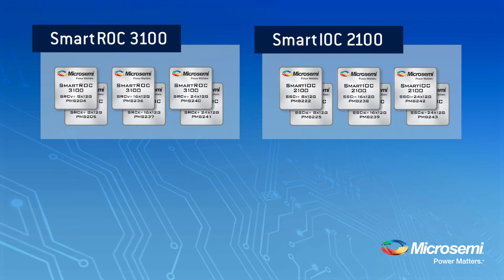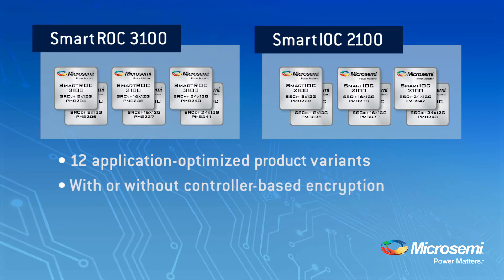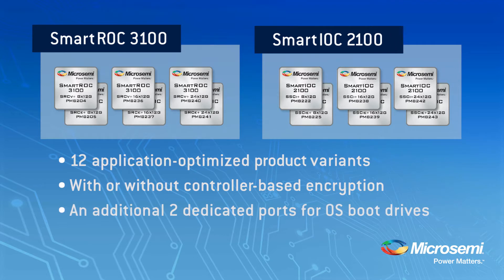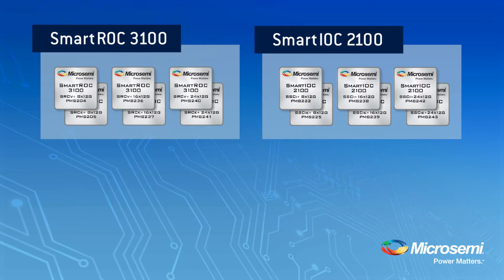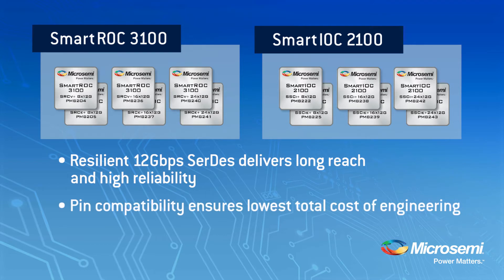The SmartROC 3100 and SmartIOC 2100 were designed with all of these data center considerations in mind. This new generation of I/O controllers boasts a total of 12 application-optimized product variants, including a wide variety of port densities. Variants are available with and without controller-based encryption — the industry's only such offering. Our 16 and 24 port controller variants also offer an additional two dedicated ports intended for OS boot drives, offering the highest port density in the industry. All devices boast MicroSemi's 12 gigabit per second capable CERTES, delivering industry-leading reliability and reach. PIN compatibility between the SmartIOC and the SmartROC allows for reuse of PCB designs, ensuring the lowest total cost of engineering.